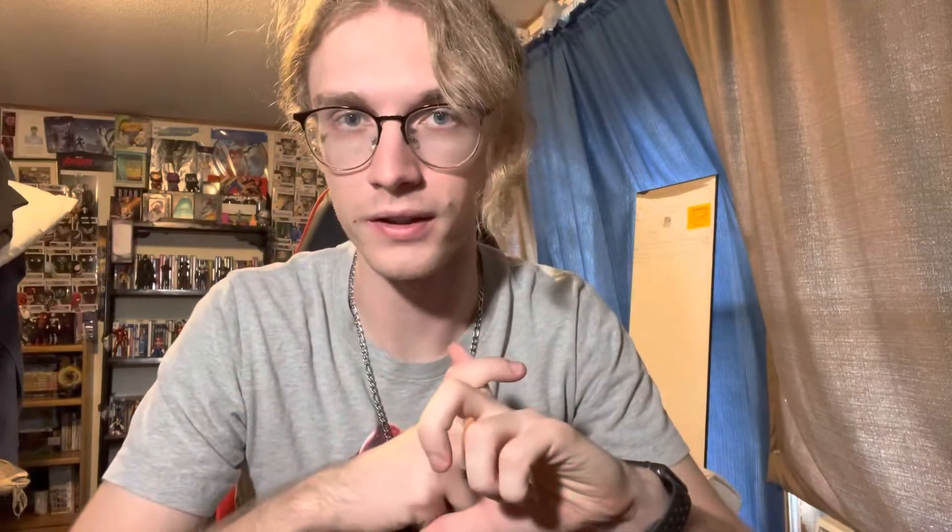Rules to enter for the giveaway: you have to be subscribed to this channel, follow me on Instagram on the channel's account, leave a like on the video, and comment who you'd like to see in Sonic 3 — other Sonic characters. Shadow doesn't count, he's confirmed, so it has to be someone different. Let me know in the comment section below.